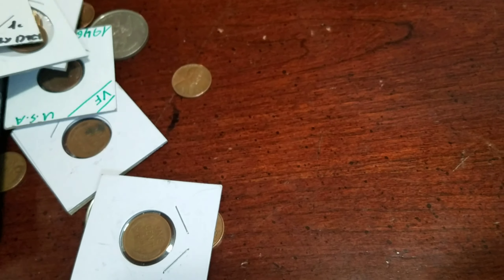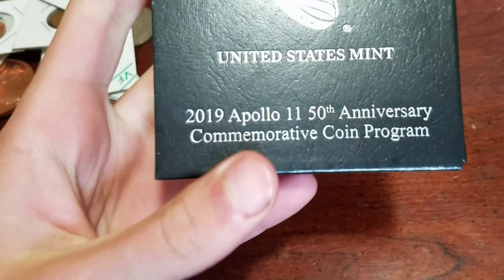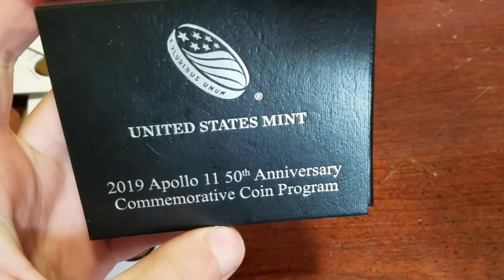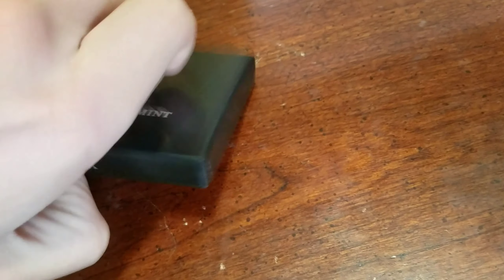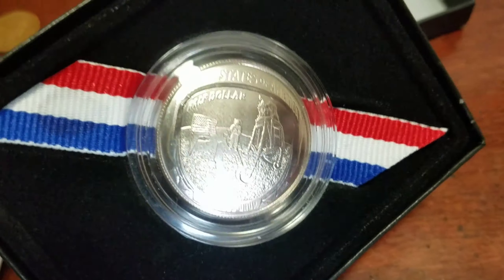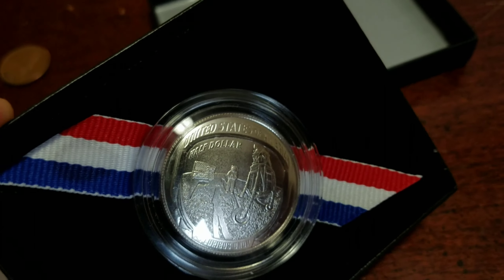Okay, so I got it open — bunch of stuff in here. Right off the bat I see a 2019 Apollo 11 50th Anniversary commemorative coin. Let's see if I can open this one-handedly. There we go — it's the half dollar. See the moon landing right there? That's very cool.